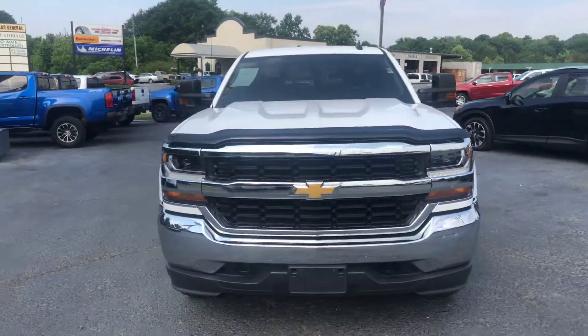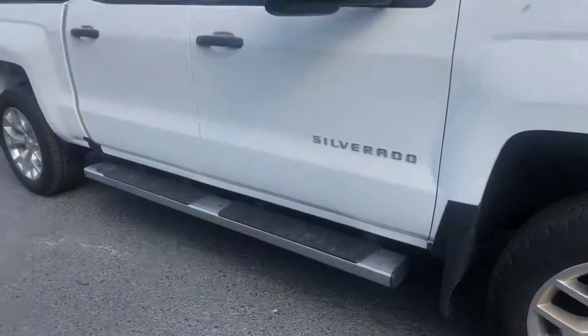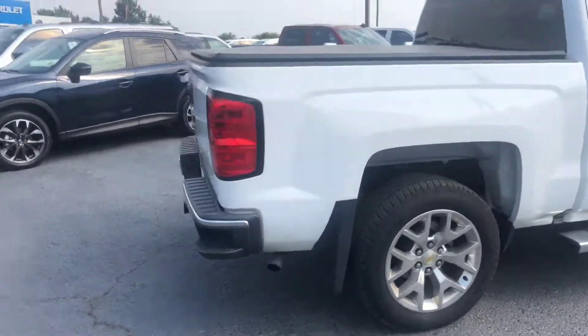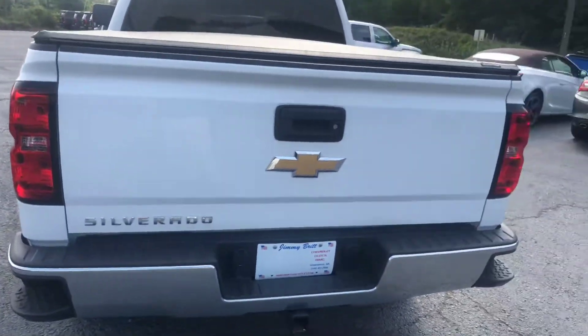Go ahead and walk around to the front for you. Also walk around and show you a good look at these factory rims. You also get the chrome stationary running boards. You also get the step-ups in the bumper of the vehicle for easier access into the bed of the truck. You also get the tonneau cover.